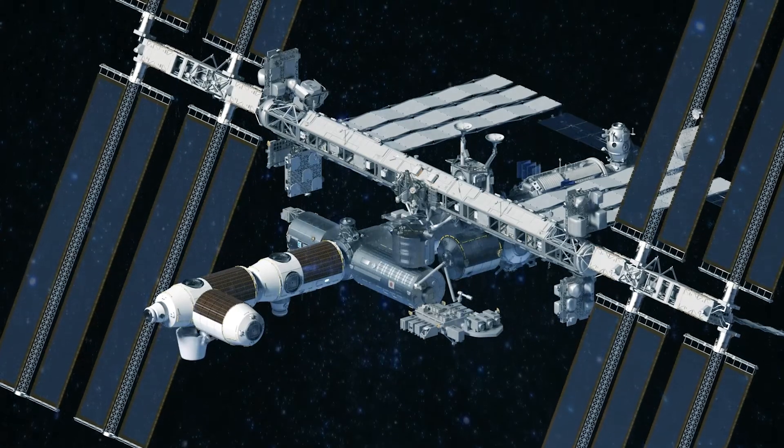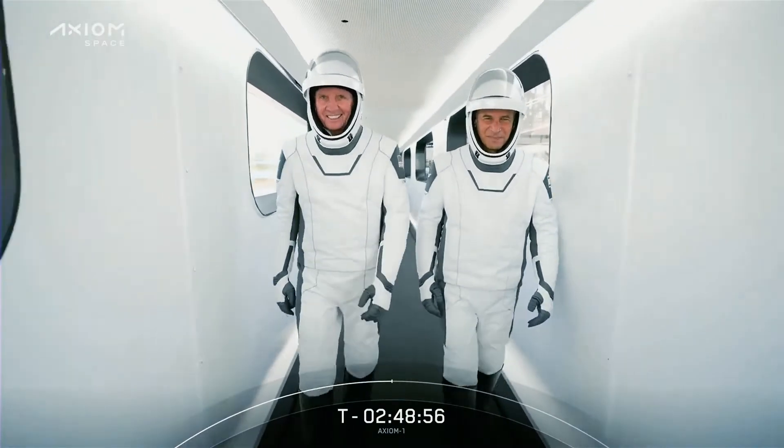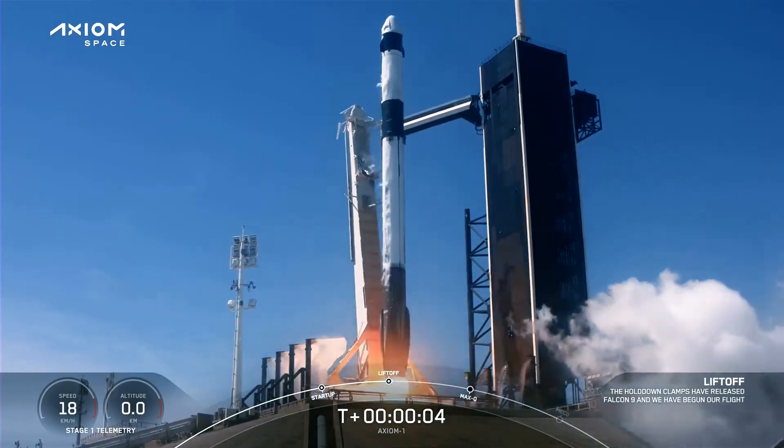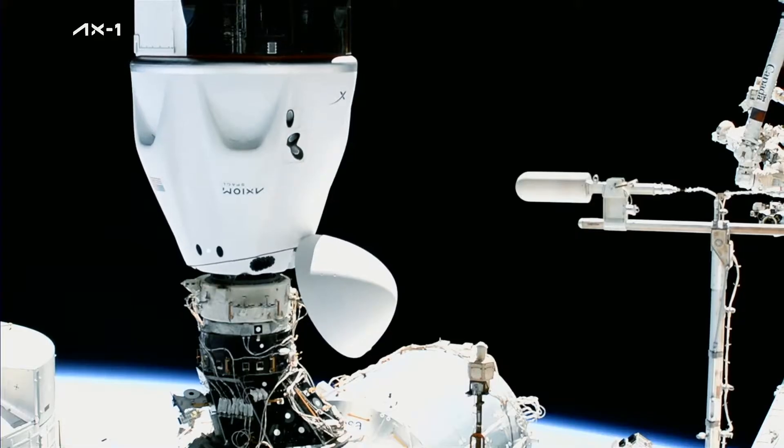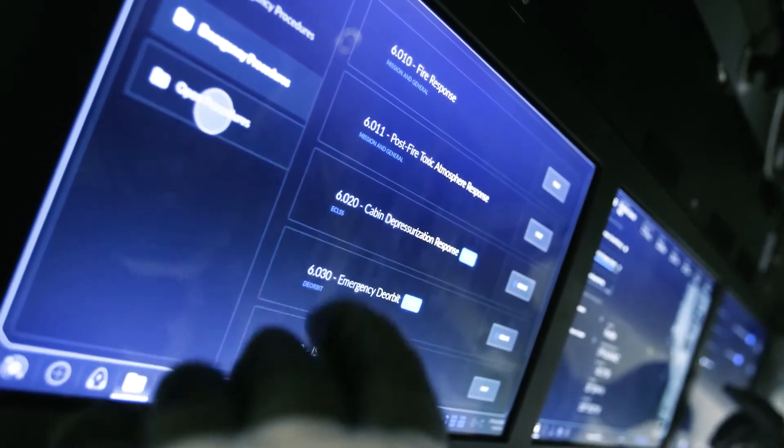The Axiom Station is a next-generation space station. Axiom Space won an exclusive contract with NASA in 2020 to attach our commercial module to one of the ports of the International Space Station.